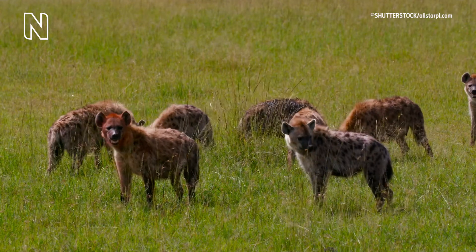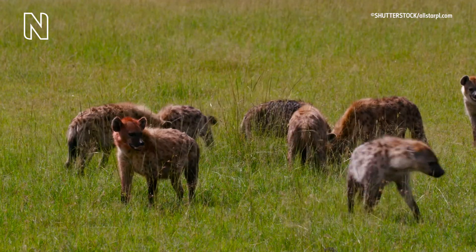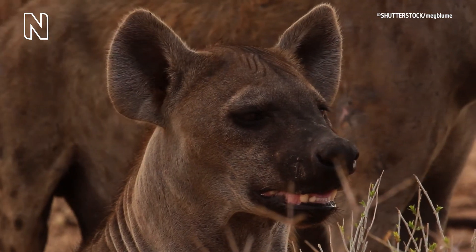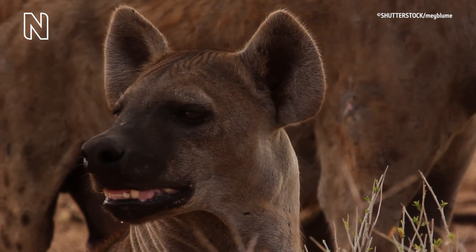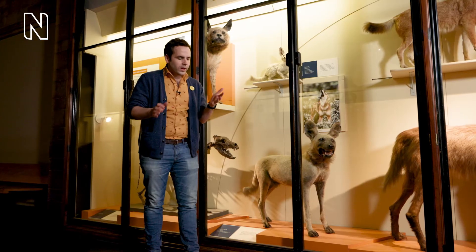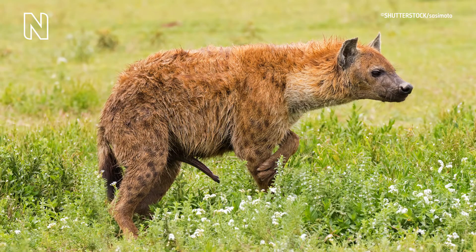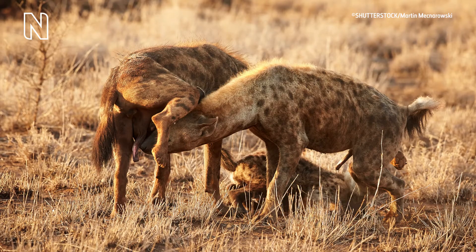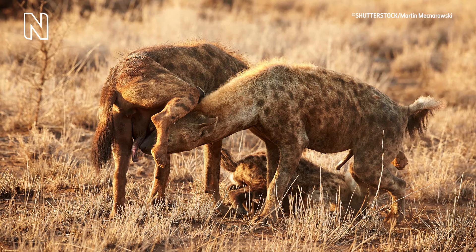Spotted hyenas live in a matrilineal society, which means that females are the dominant members of the group and can live in clans of up to 80. The females will also frequently engage in queer and lesbian behaviour in which they will flick their erect penis-like structure against their belly, which is a sign of sexual arousal. They will lick each other's genitals and they will even mount each other.